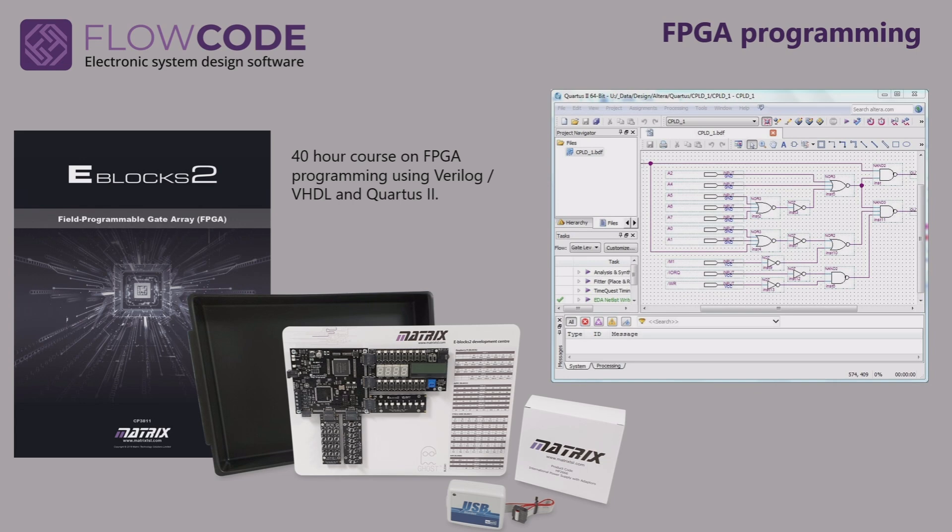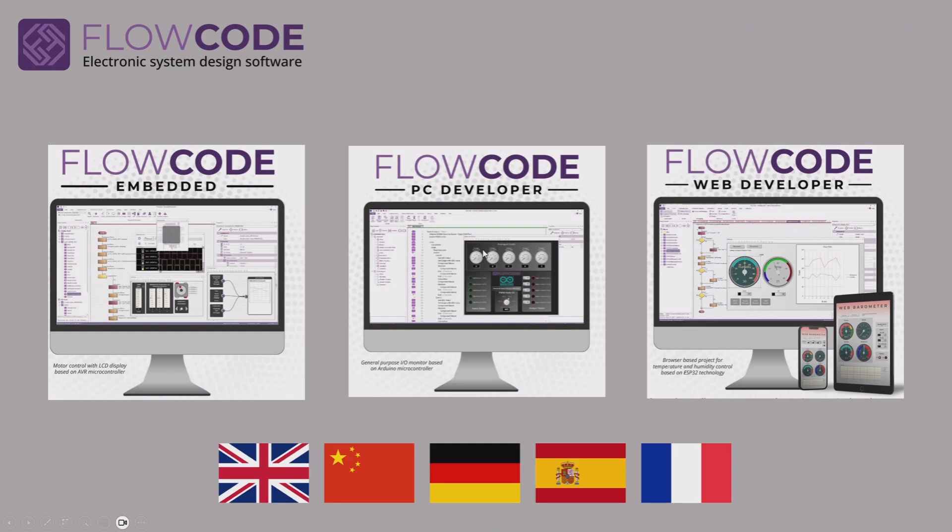For FPGA programming, we offer hardware based on Altera's chips, and we use fantastic software called Quartus, which is from Altera themselves — again, with full curriculum for that course. Flowcode is at the heart of much of this, and with Flowcode there are three different applications: Flowcode Embedded, PC Developer, and Web Developer.